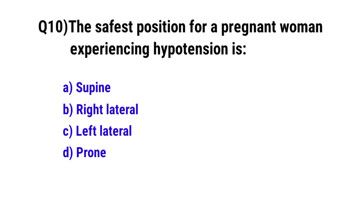Question No. 10. The safest position for a pregnant woman experiencing hypotension is? The correct option is C: left lateral.